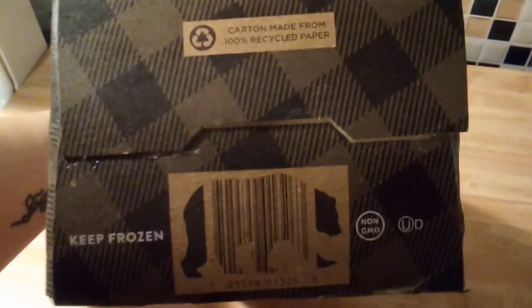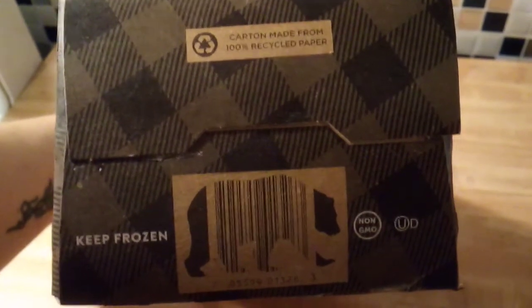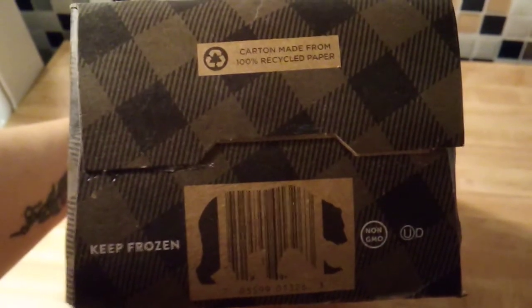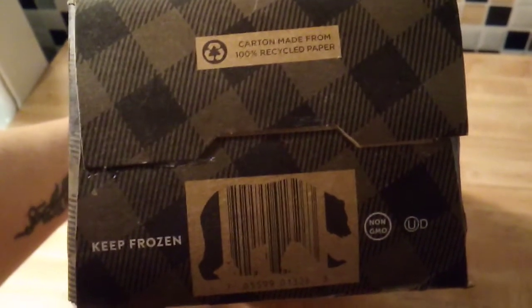Here's the end of the box — it says the carton is made from 100% recycled paper. Keep frozen. Something that this company does that I love is they make their UPC symbols look like bears — I think that's so cute. And again, keep frozen, non-GMO.